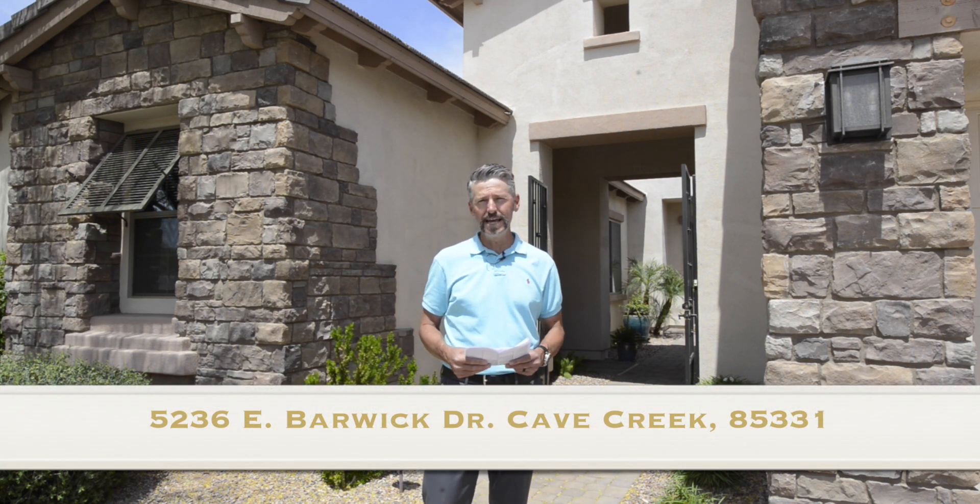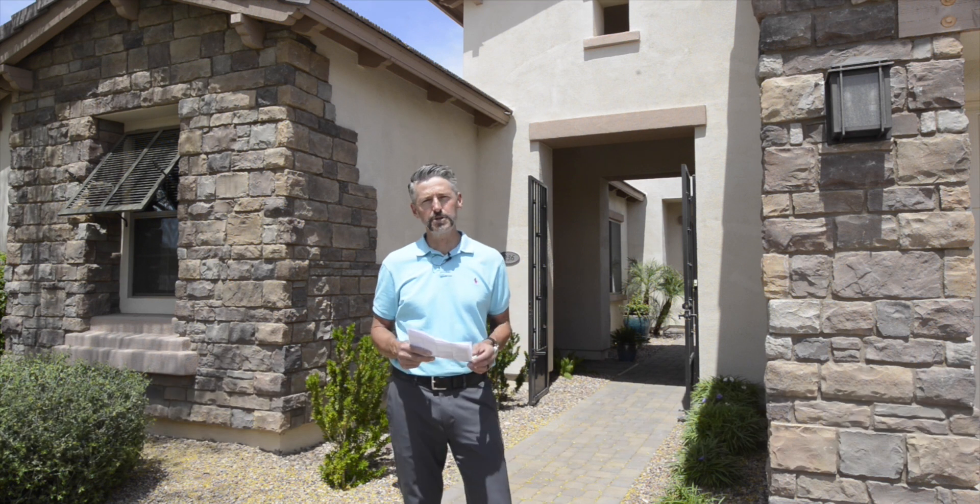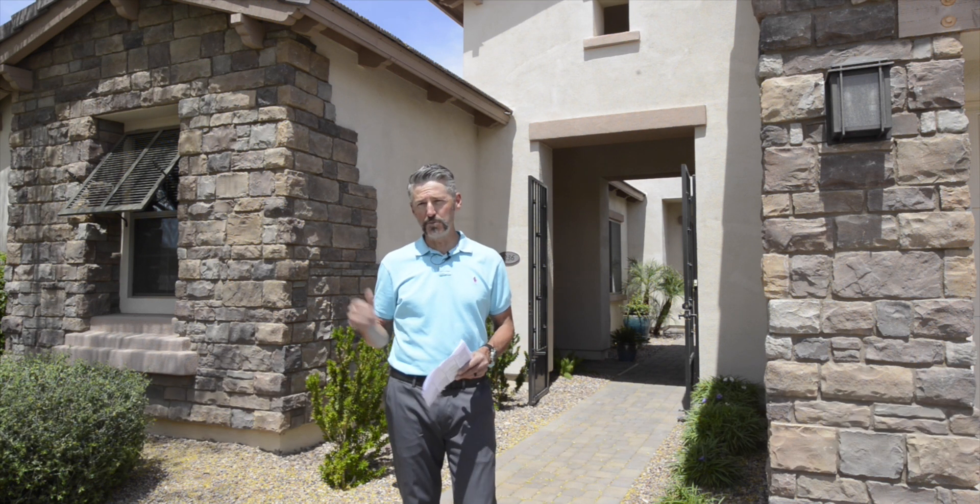Hi, I'm Sean Hahn with West USA Realty. This is 5236 East Barwick Drive. We are up in Cave Creek in a gated subdivision called Monta Vista. It's built by Toll Brothers.